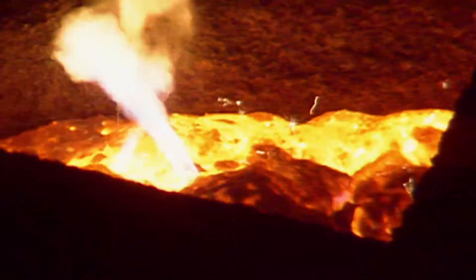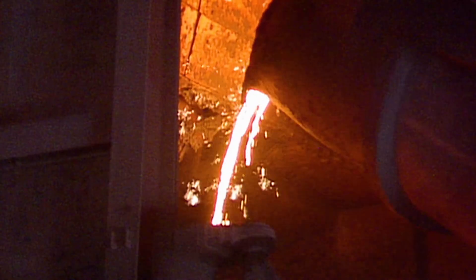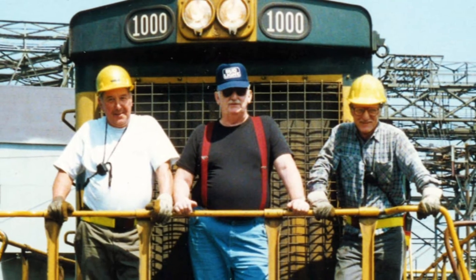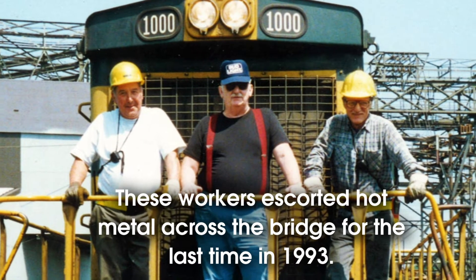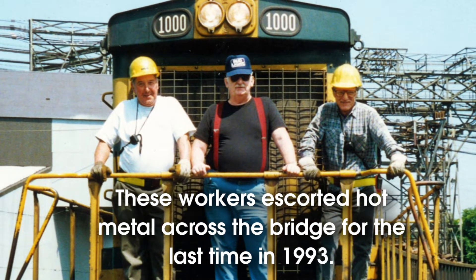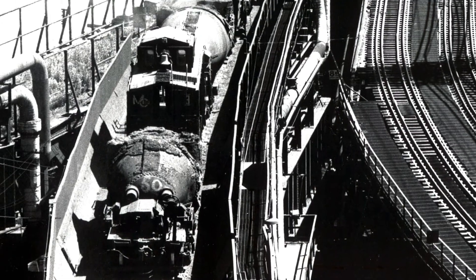The iron would be molten. They would dip these huge ladles full of this molten material, then ship it across here and dump it. These molten ladles, if they were moved at all in any way, they would dump into the river, and that was not an option.